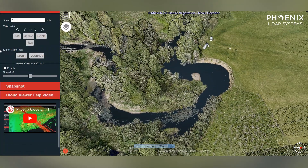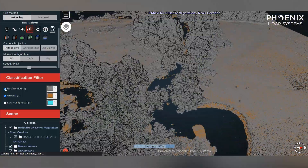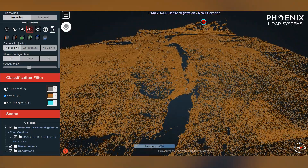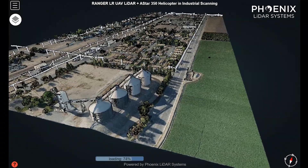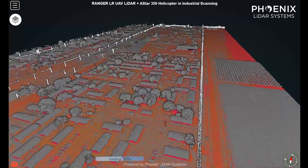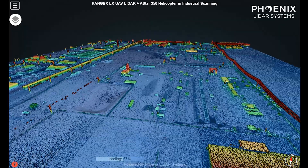With a max range of 1,000 meters on 20% reflectance targets, this empowers users to capture data in almost any environment. From a UAV, for example, you can fly at 400 feet above ground level at 8 meters per second and collect over 190 points per square meter on a single pass, giving operators more data in a shorter amount of time. As another example, you can fly a helicopter at 550 feet above ground level and 55 knots while still collecting over 30 points per square meter on a single pass.